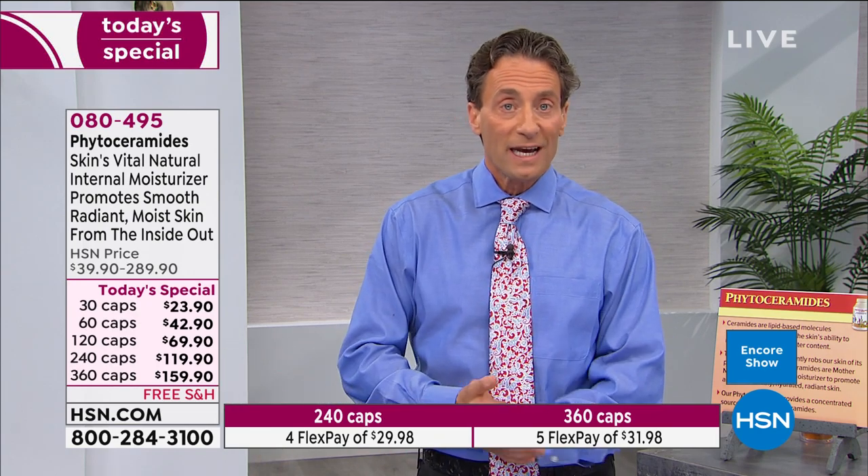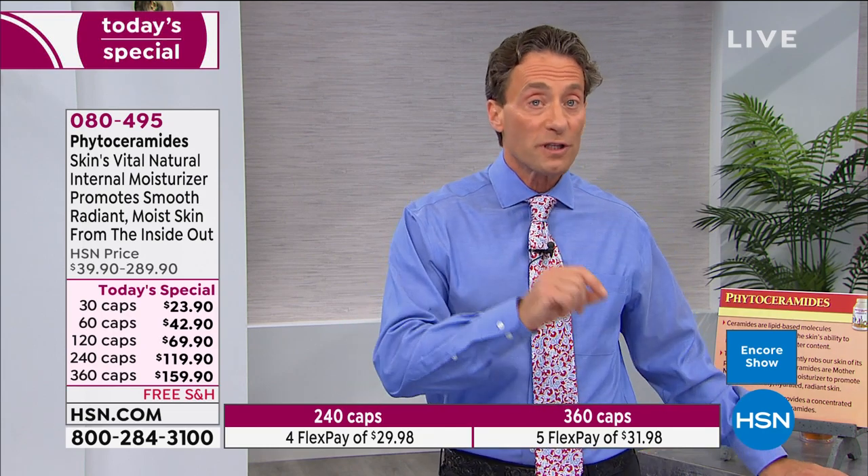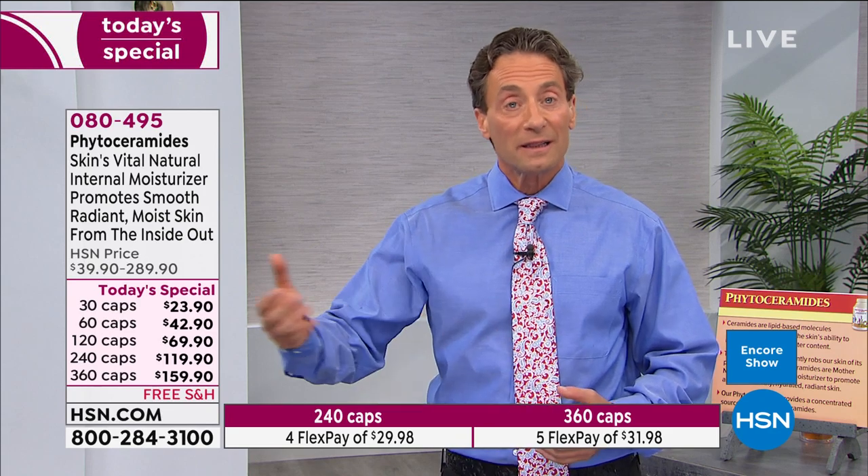That result is not surprising when you consider the role phytoceramides play in our skin — they're the most important ingredient in moisture retention. Research using radioactive isotopes to label phytoceramides shows that when you swallow them, they get into the skin. We know the role phytoceramides play, and we know that when we ingest them they get to the site where they deliver benefits.